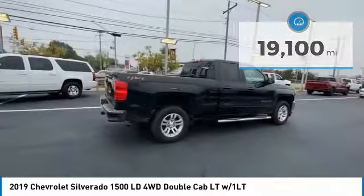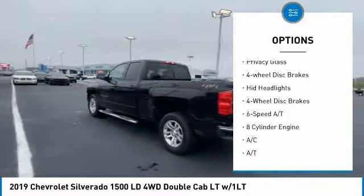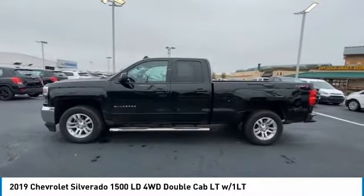Here are some of this vehicle's great options: four-wheel drive, tire pressure monitor, tow hitch, heated mirrors, traction control, stability control, daytime running lights, privacy glass, four-wheel disc brakes, and HID headlights.